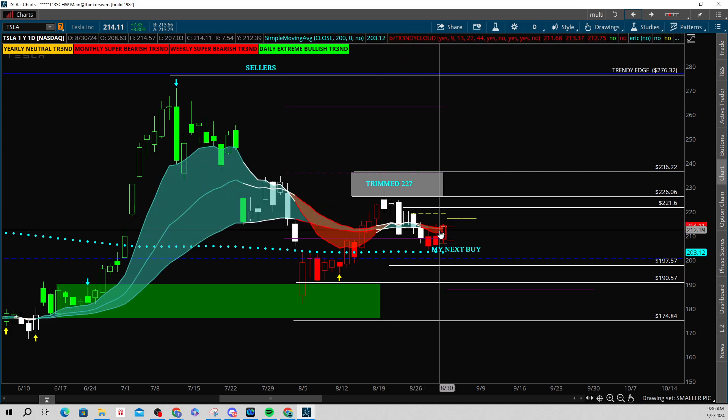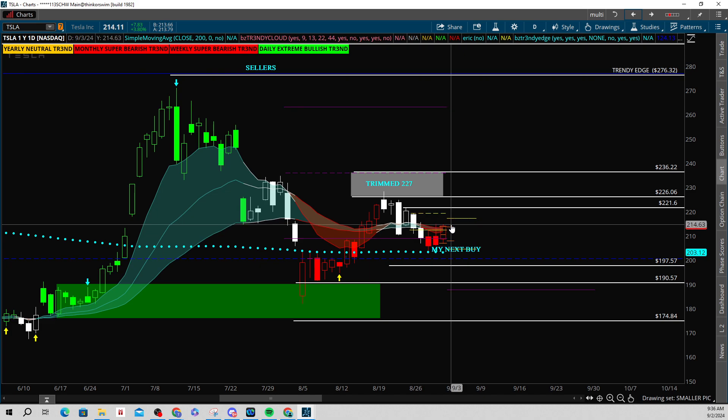Big point here on the daily: if we can build and hold over this cloud, this looks like a really impressive move up to those levels I just gave you at 221 by 226.